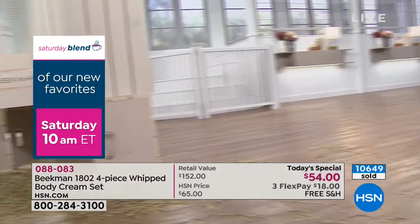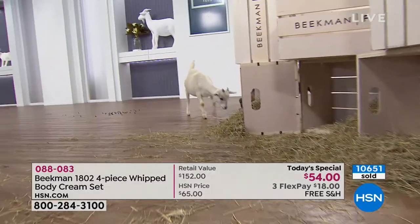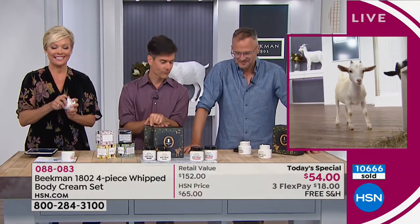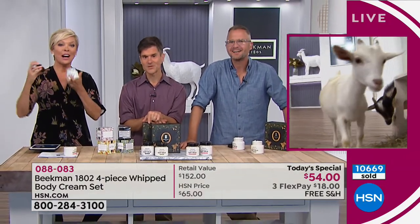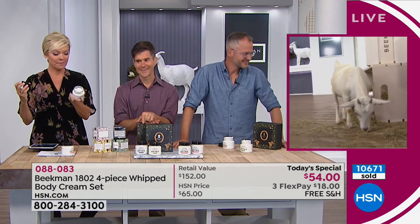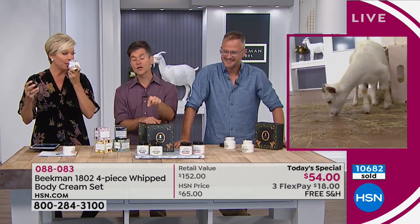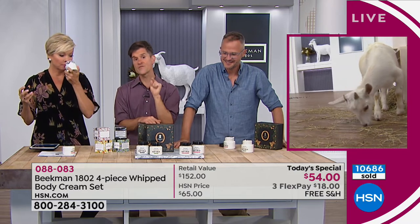We hear that all the time — women buy it and then the husband falls for it. Same with the whipped body cream. Has he used any of the whipped body cream yet? He's used the fig. He hasn't tried any of the ones I bought today. He's going to love the fresh air.